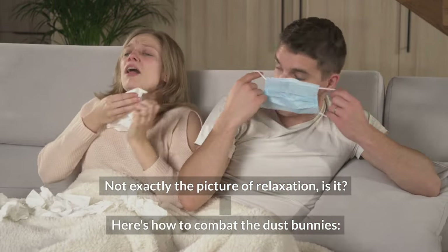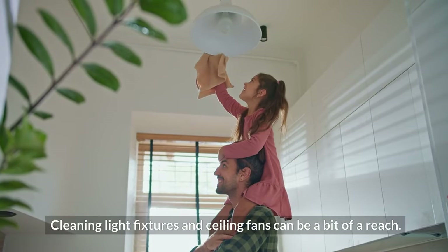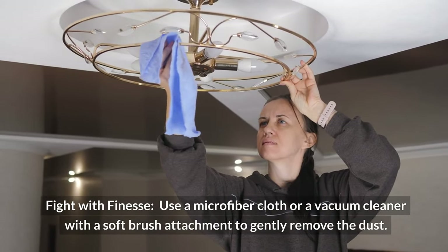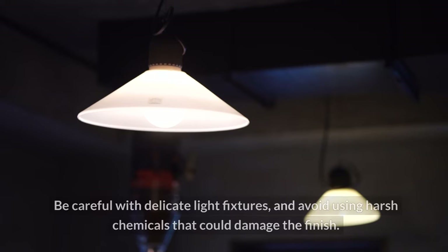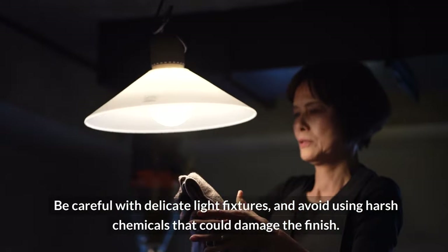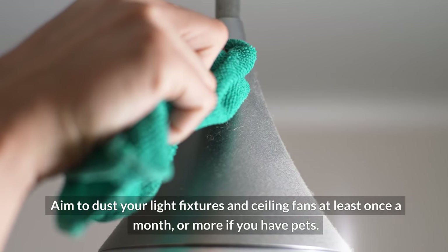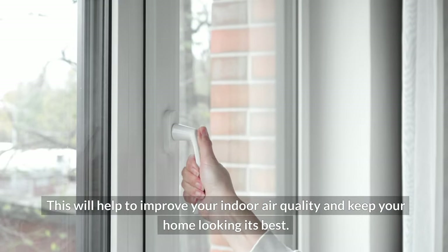Here's how to combat the dust bunnies. Grab a step stool for safety and stability when cleaning light fixtures and ceiling fans. Use a microfiber cloth or a vacuum cleaner with a soft brush attachment to gently remove the dust. Be careful with delicate light fixtures and avoid using harsh chemicals that could damage the finish. Aim to dust your light fixtures and ceiling fans at least once a month — or more if you have pets — to help improve your indoor air quality and keep your home looking its best.